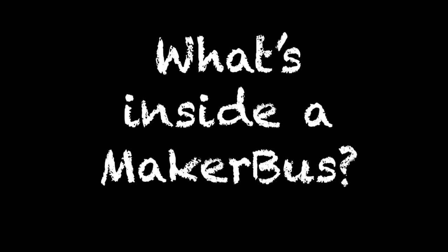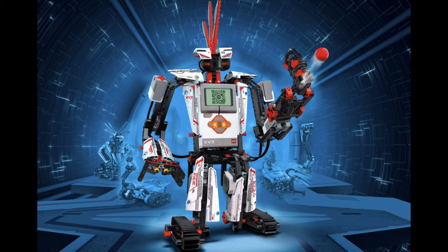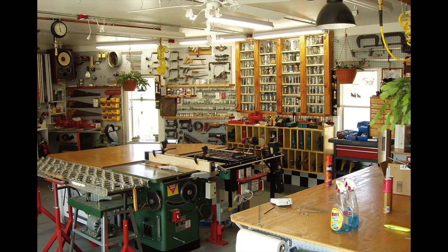What kind of technology are we going to have? We're going to have things like 3D printers, quadcopters, robotics, and traditional fabrication devices like sewing machines, woodworking tools, and metalworking tools.